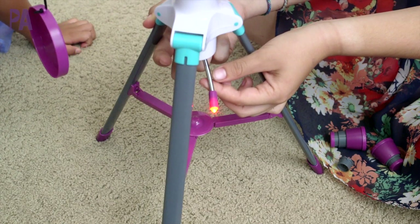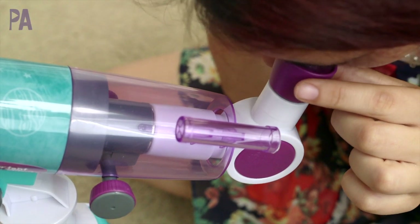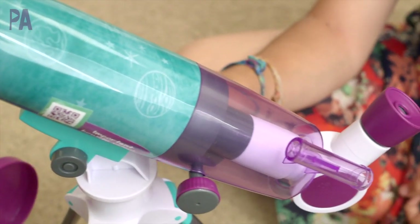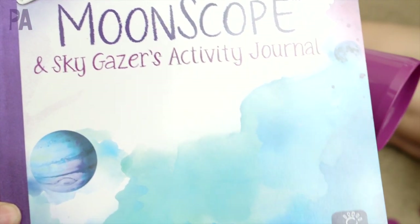There's a tripod that comes with it that has a little red LED light, and it's really easy to set up and use right away when it gets dark at night to check out the moon. The instructions are very simple to follow and there's even a great activity journal to really get your kids involved in the science of astronomy.